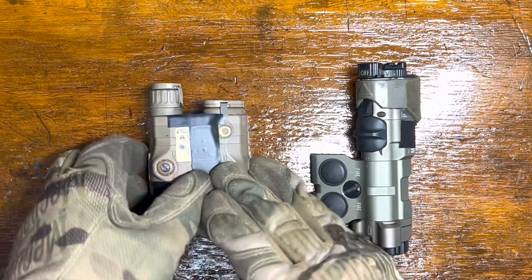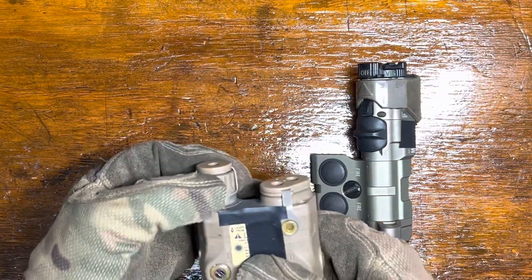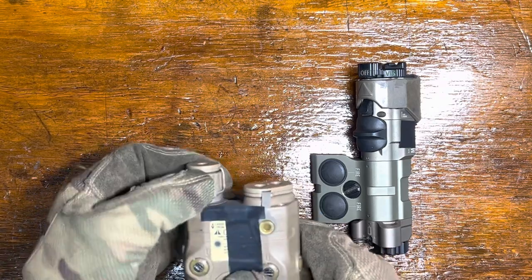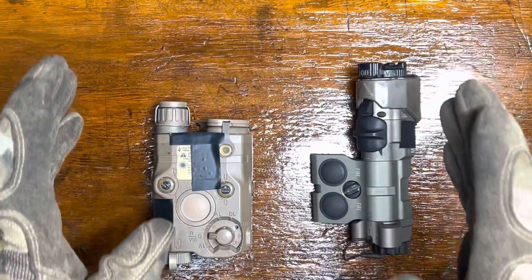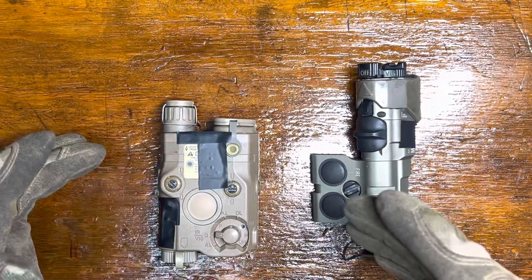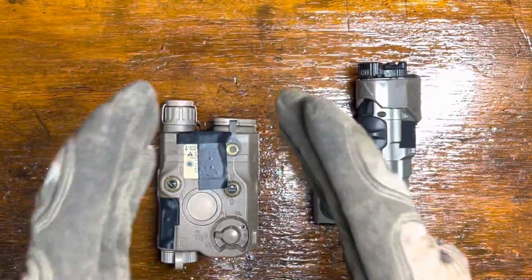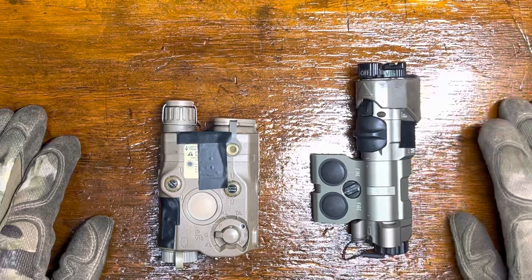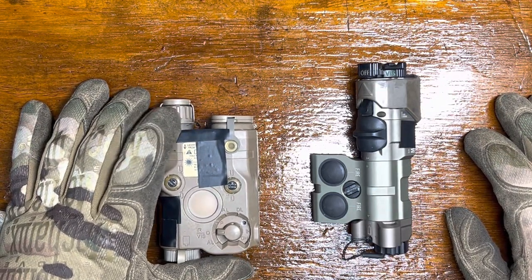Some nice features on the PEK-15 — the main one is the focusable illuminator. You can dial that thing in and get fantastic range out of it, and most of all you can do that without getting a bunch of splash off of other stuff. That comes into play for using a clip-on or other cases where you want to zoom in and just look at something, not everything around it.